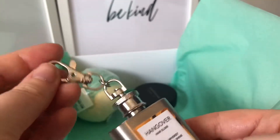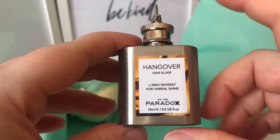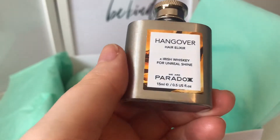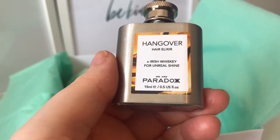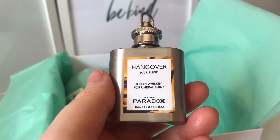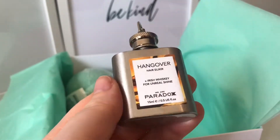This is super cute — I wouldn't take it out of the house but I like the design. There's no information on it so I looked it up. This is the Hangover Hair Elixir with Irish whiskey for unreal shine by We Are Paradox. It's basically a serum-type thing you put in the ends of your hair — I'd say the bottom third, or the bottom fifth if you've got really long hair. The full size is either 30 or 50ml and it's £30, so it's one of those where you need a little bit. I will be using it today because I'm about to have a bath followed by a shower to wash my hair.